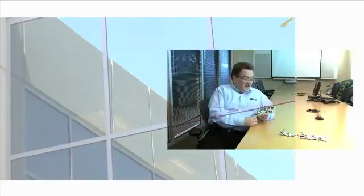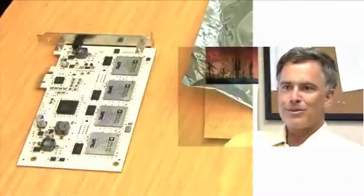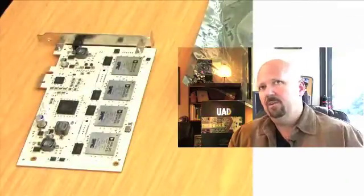The fact that Universal Audio has chosen to put four of these top-of-the-line chips on a single board is nothing short of astounding. We don't anticipate that any of the conceivable plug-ins we could develop in the future will be limited by the card. So now the best sounding plugs are available on the most powerful DSP co-processing platform.